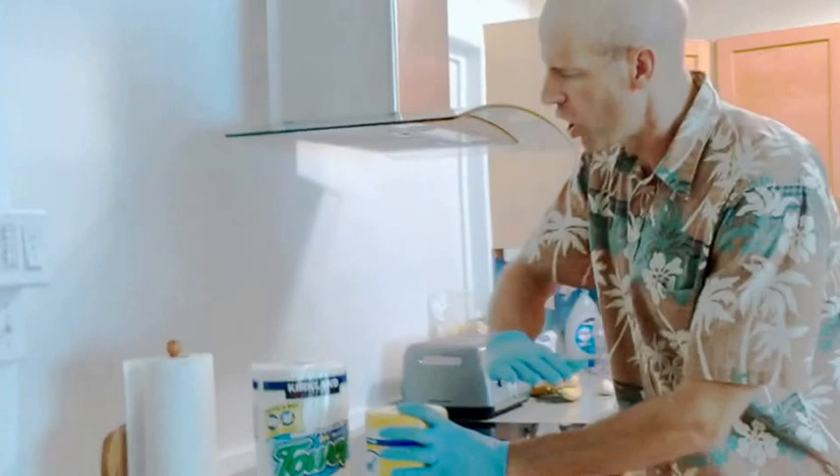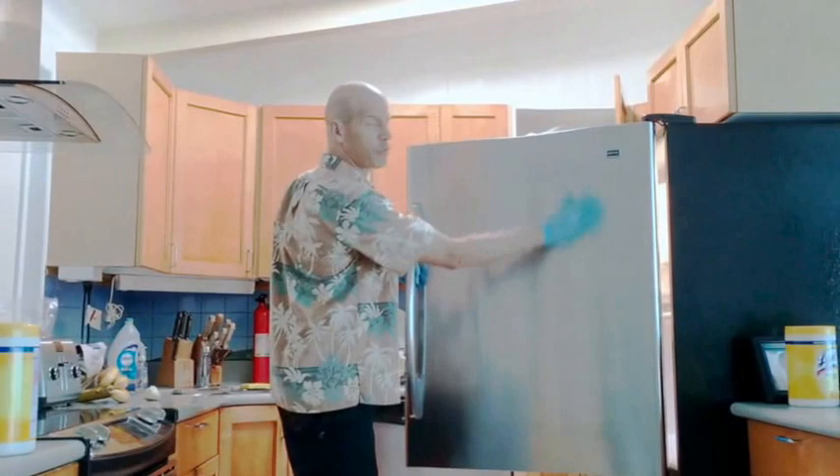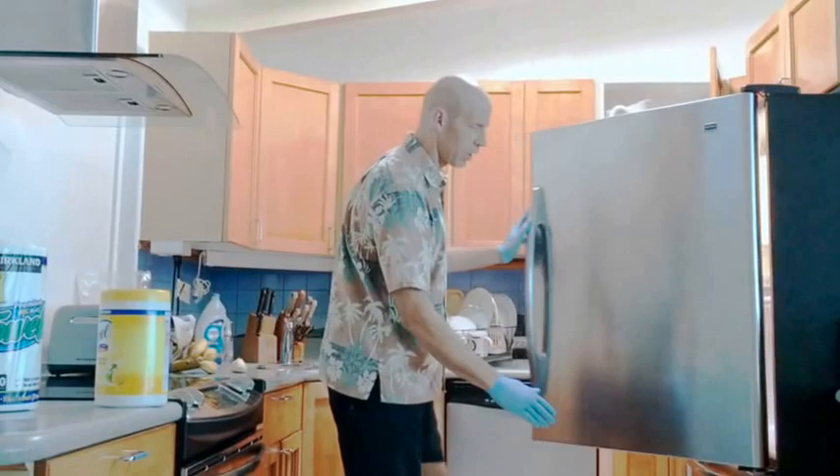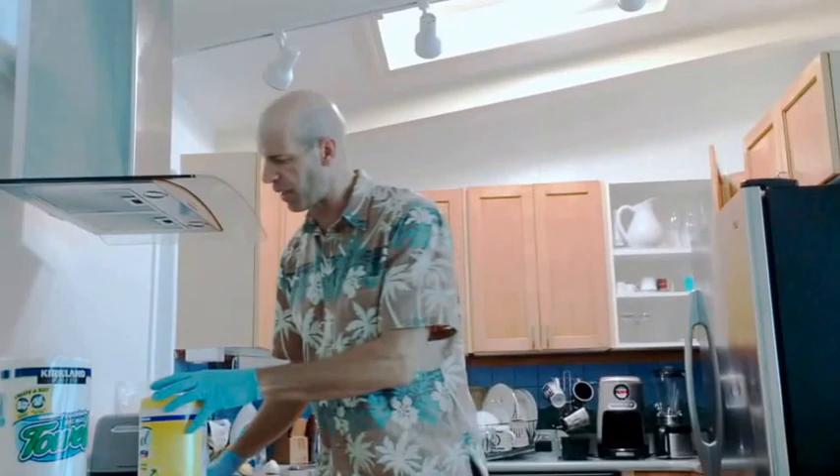Now for cleaning the surfaces: get the Clorox white pieces and start wiping down all the cabinets, moving things out and wiping underneath. Use the Clorox pieces to clean all the metal surfaces. If the stove top has been used, use the scrub singles on it.